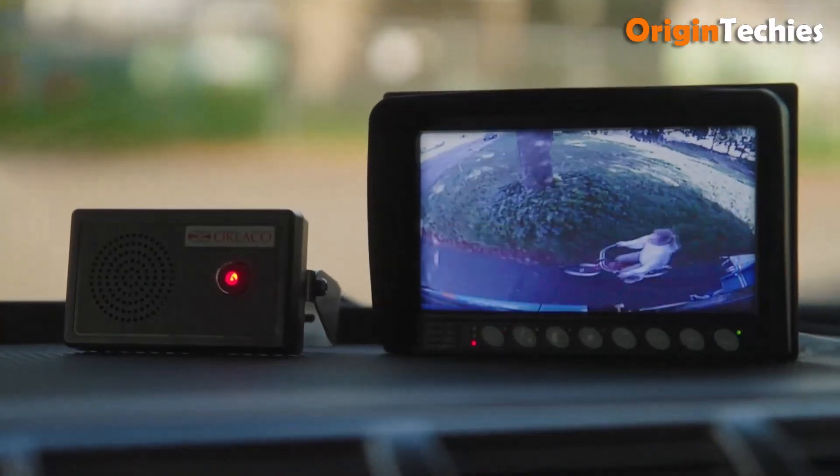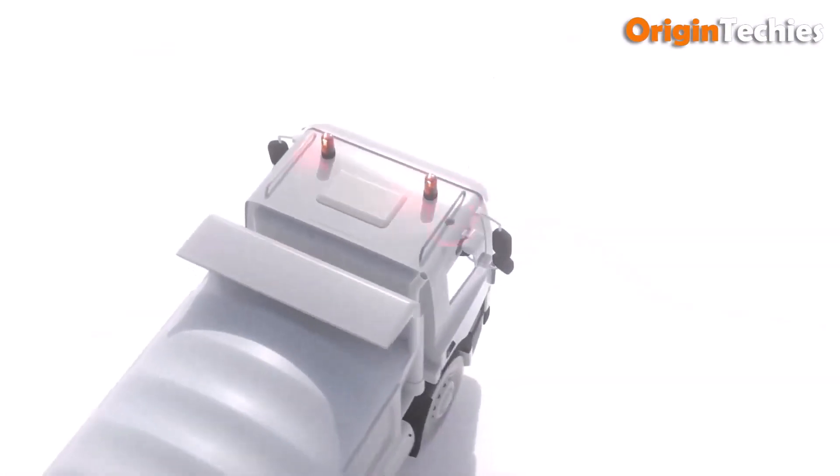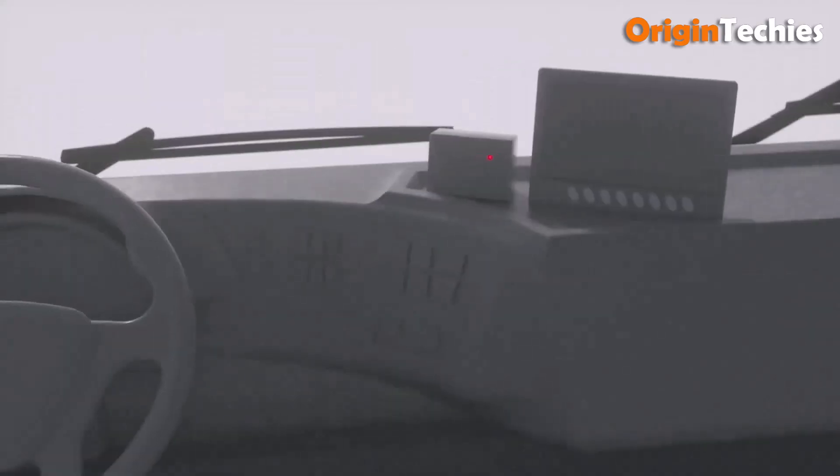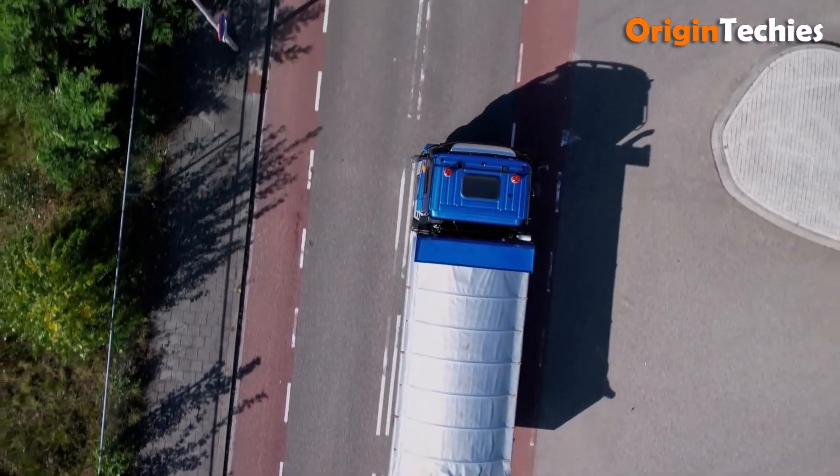Designed for harsh conditions — IP69K rated, operating from -40°C to +85°C — the Side Eye is a smart, reliable upgrade that boosts everyday safety on the road, giving drivers greater confidence and peace of mind.